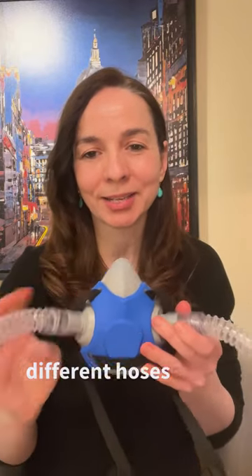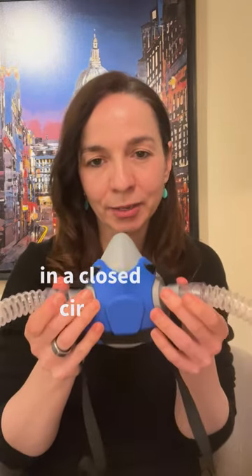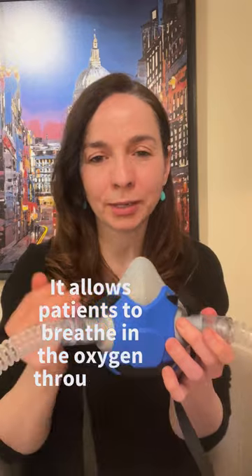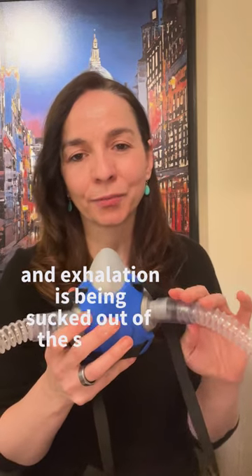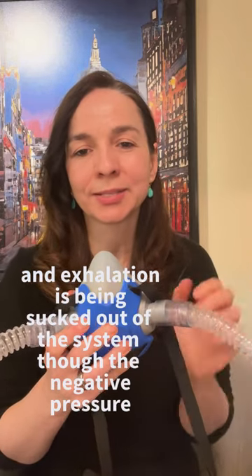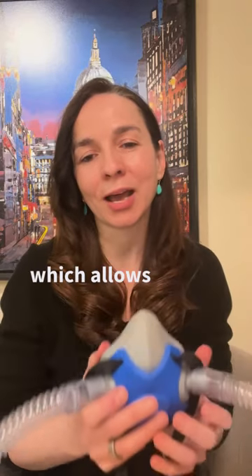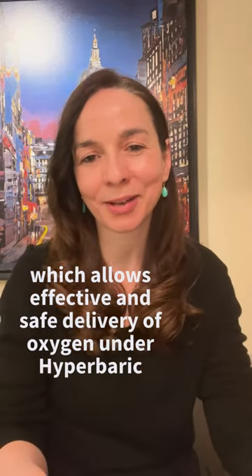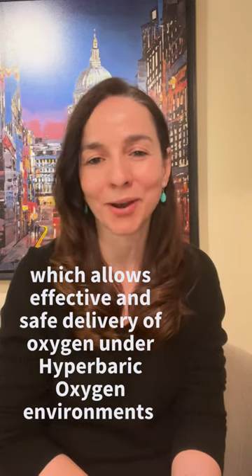The BIBS mask, however, has two different hoses and it allows the separation of inhalations and exhalations in a closed circuit. It allows the patient to breathe in oxygen through the inhalation hose, while the exhalation is sucked out of the system through negative pressure, which allows for effective and safe delivery of oxygen under hyperbaric oxygen environments.